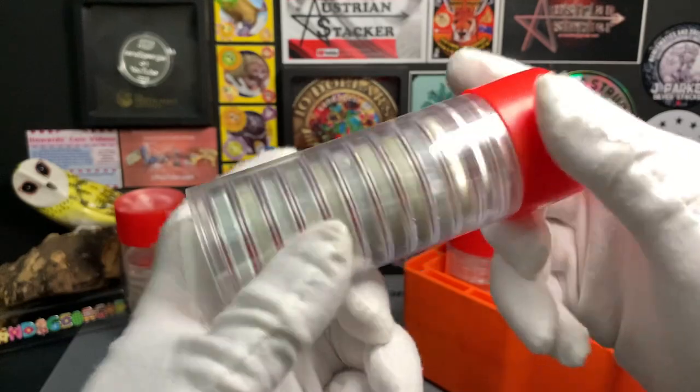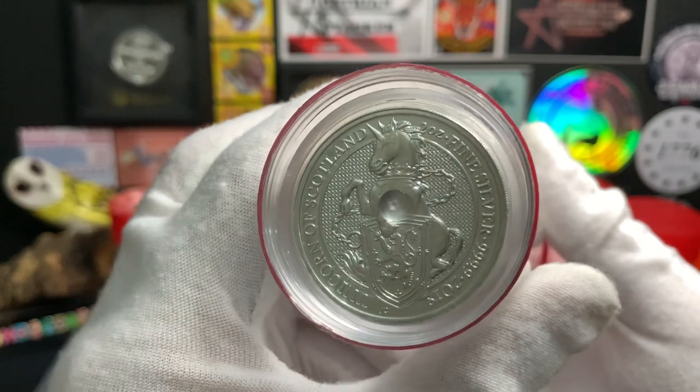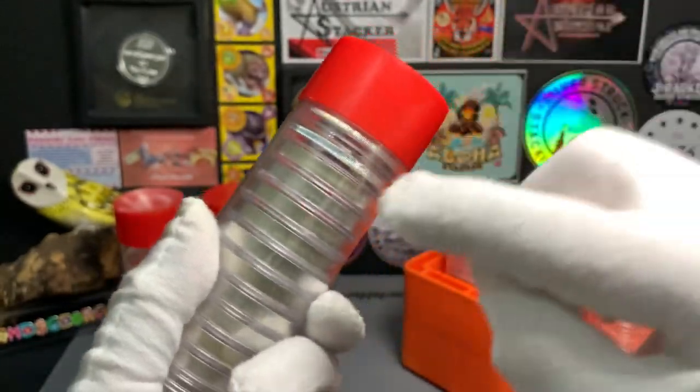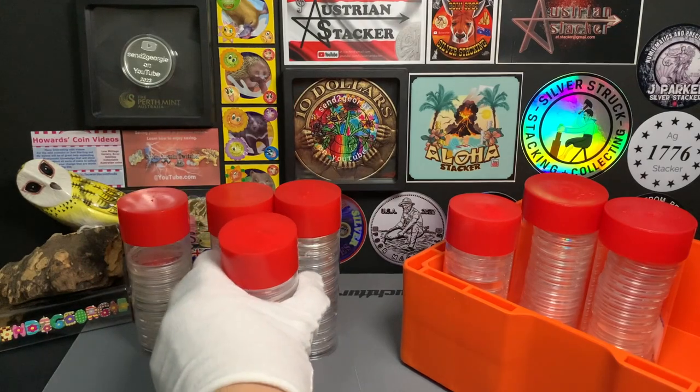The third tube also has coins from the Queen's Beast Series. These are the highly desirable Unicorn. There are 10 of them right inside here, plus another 6 oz of silver from various countries. Again, this tube has 26 oz.